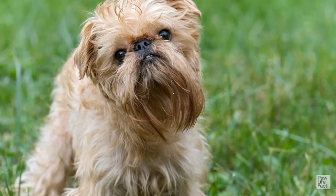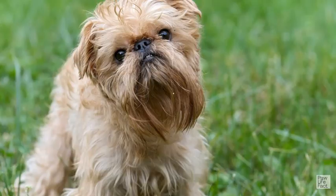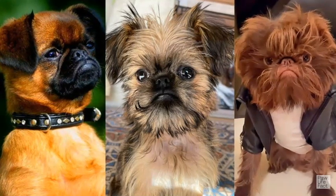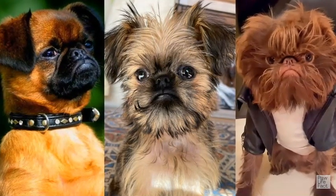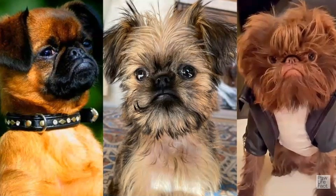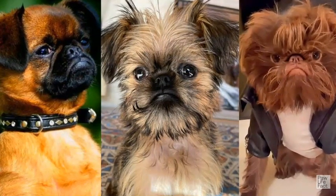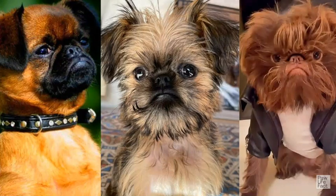What are your thoughts? Do you believe that Brussels Griffons can be a perfect pet for your home? Why or why not? Comment down your thoughts below. As always, if you enjoyed today's content, make sure to like, share, and subscribe to the channel to be updated with our latest videos. Don't forget to hit the notification bell. Once again, this is Paul Life Fact. Thanks for watching, and we can't wait to see you in our next video.